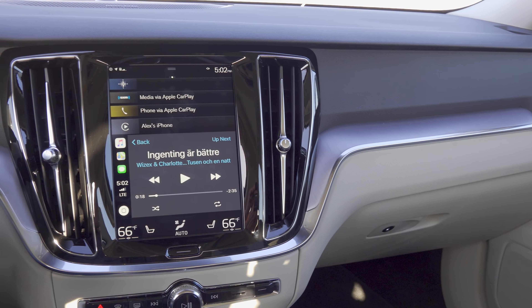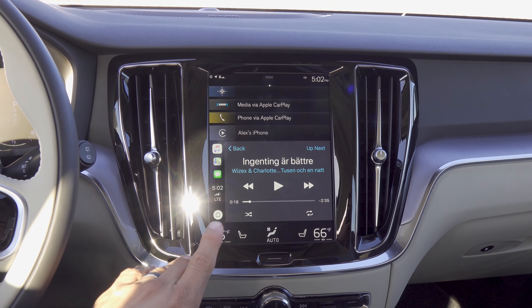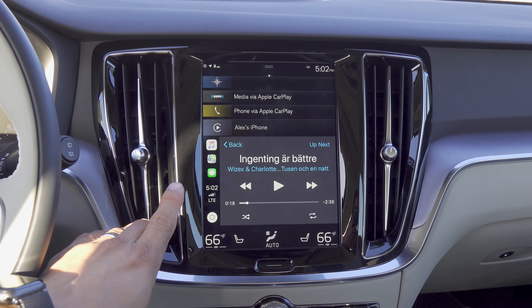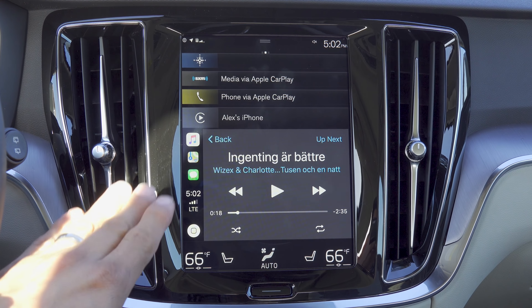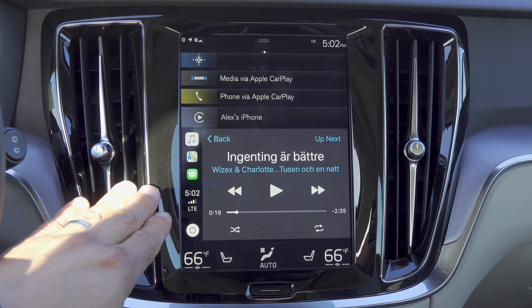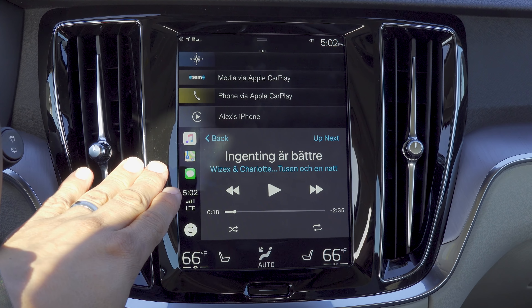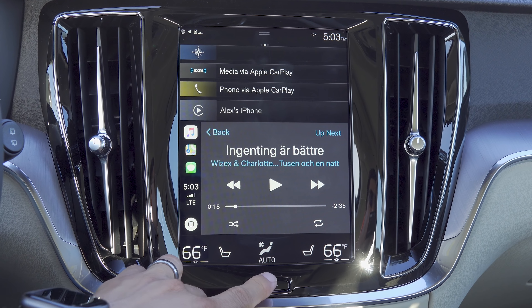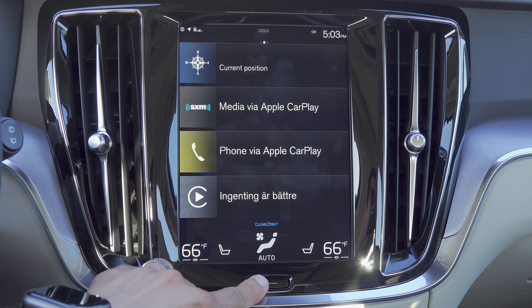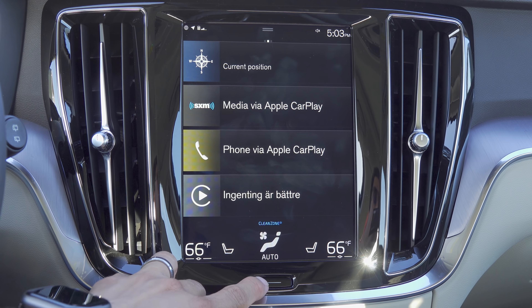Moving over to the center of the dashboard, we find the standard Sensus infotainment system. This has a new processor for 2019, so if you experienced some of the older systems and thought they were just a little bit too slow, know that this system is faster. We have standard Apple CarPlay and Android Auto integration — a sales benefit versus some of the competition — and the overall design of the software is pretty intuitive, functioning basically like a big tablet computer.